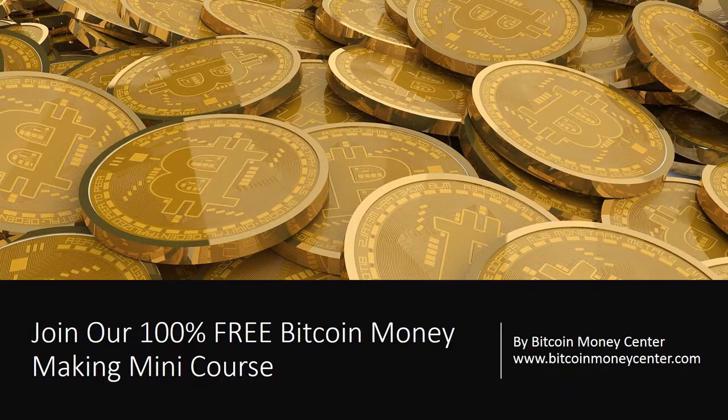Join our 100% free Bitcoin Money Making Mini Course. Visit Bitcoin Money Center at www.BitcoinMoneyCenter.com.